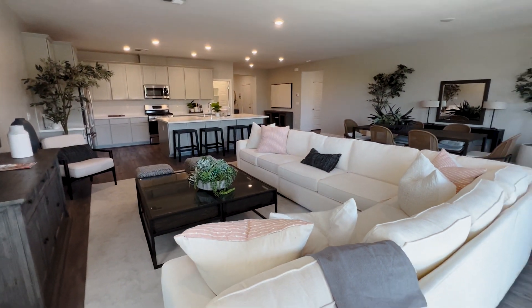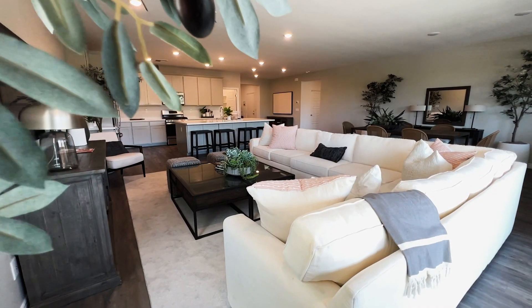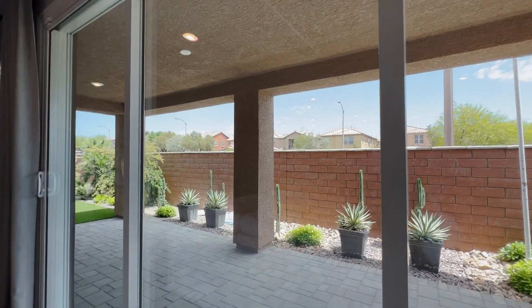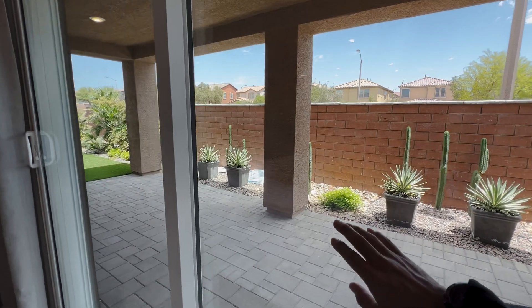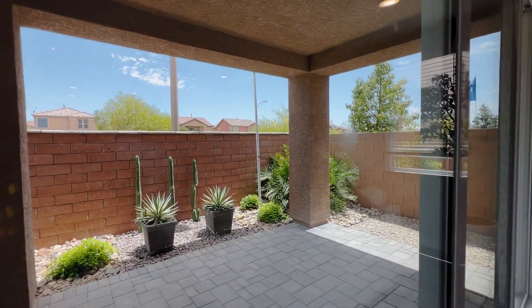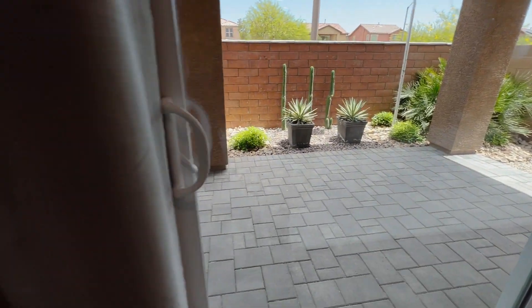To my right, you get what is pretty much a standard 15-foot sliding door. You have your covered patio outside with very nice landscaping.